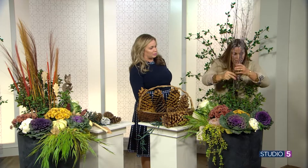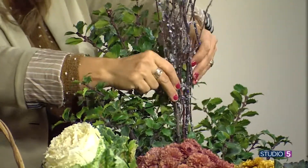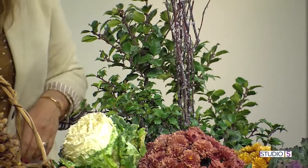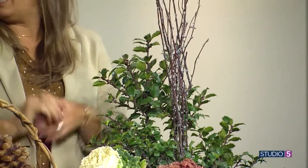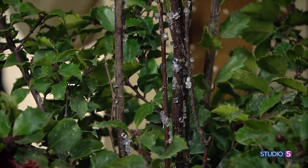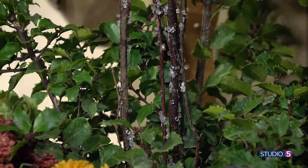So here we go — introducing some sticks that have a little bit of crystal-y snow on them. Here's the brilliance in that piece: in January, I will see icicles, but right now I just see a little sparkle. It kind of works with the holiday theme, the Thanksgiving to Christmas. Or you can, when you're pruning your trees, keep those dead branches and stick those in there.